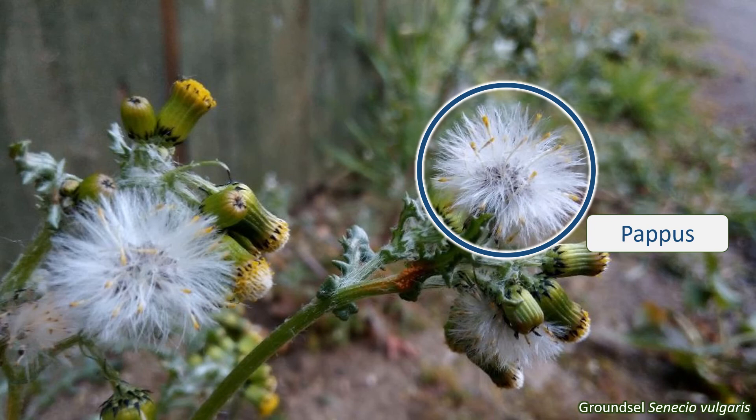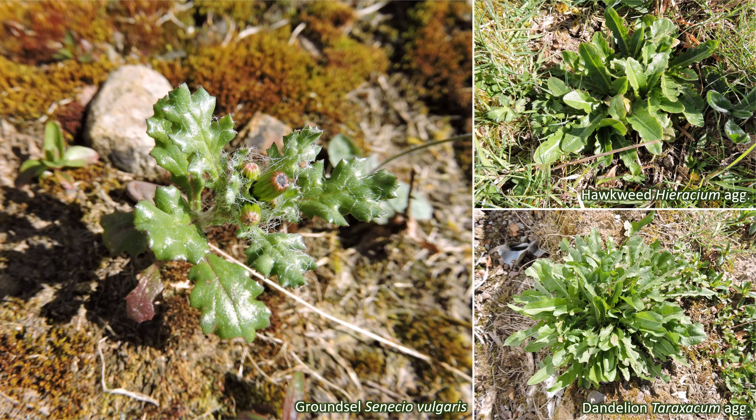Other species, like burdock Arctium minus, have hooks on their fruits that allow them to attach themselves to animal fur or people's clothes. The leaves of Asteraceae are very variable — some with smooth margins, some with lobes — but are generally alternate and often take the form of a basal rosette, like in dandelions.